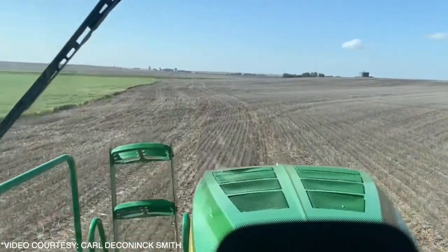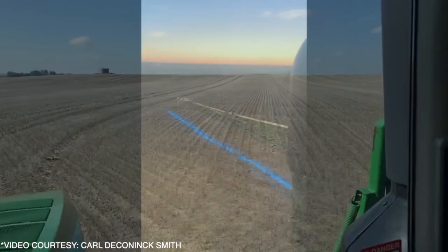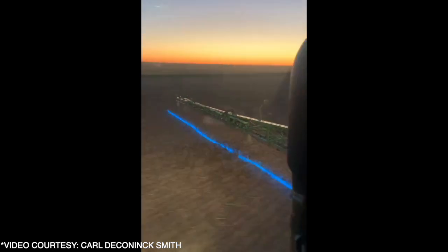We're using optical spray technology — it's a light-based system called Weedit. We've used that on our farm for five years now. I've got probably close to 2,500 hours of seat time, so I've seen a lot of variables over those five years. It's been a really well-received and excellent system.